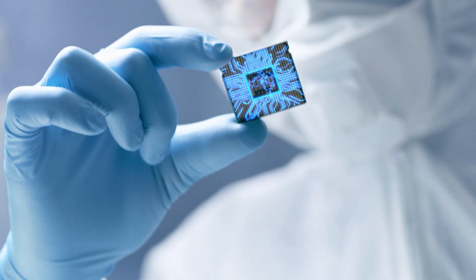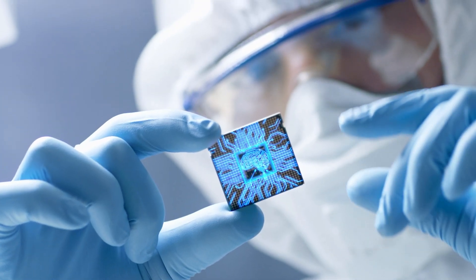Intel remains highly focused on innovations in the space of AI, cloud, edge, network, and end-user computing. This aligns with our vision.